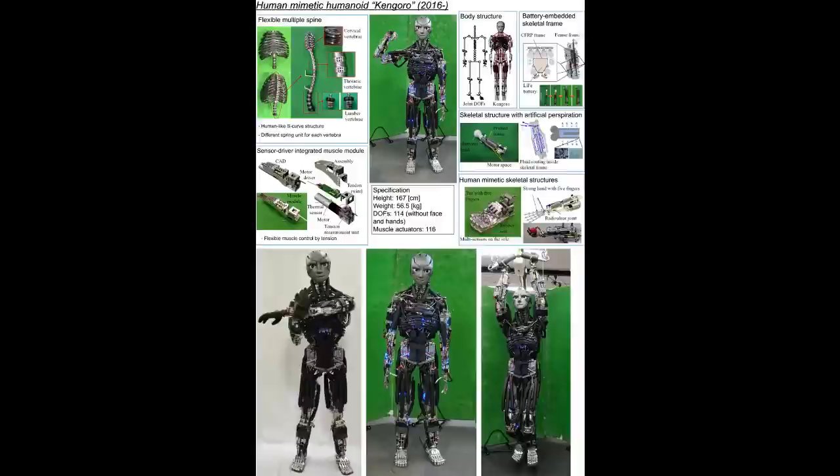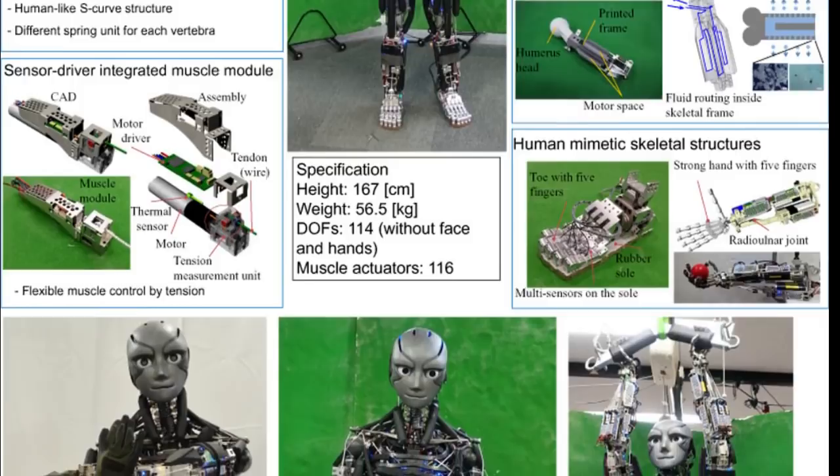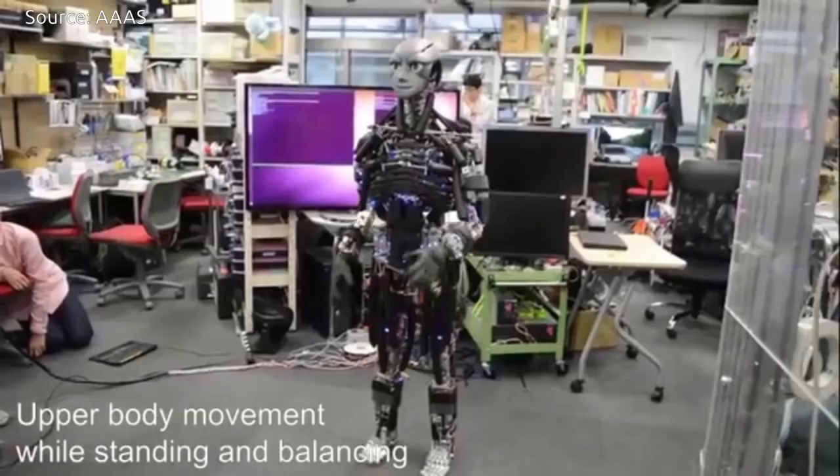These humanoid robots can do push-ups, pull-ups, backbends, and even hit a badminton shuttlecock. These human mimetic humanoids have the potential to be used in several new applications that have not been considered previously.